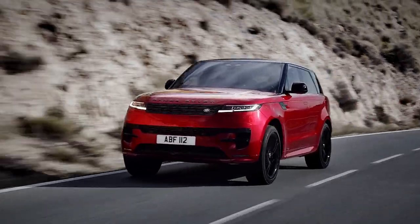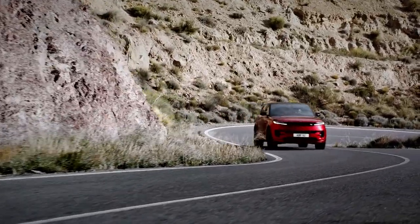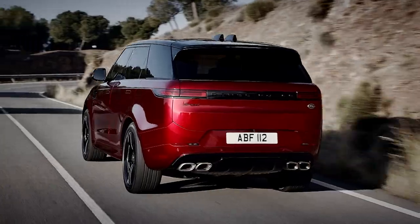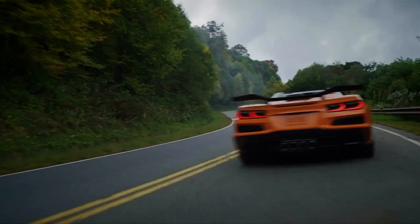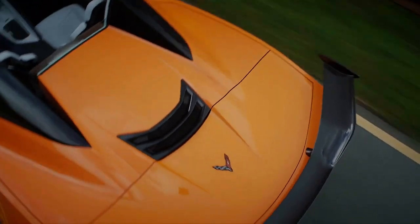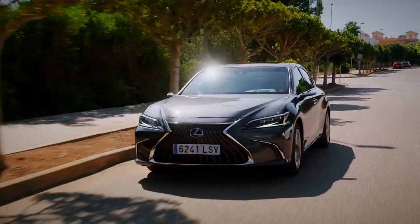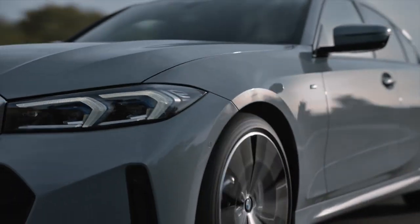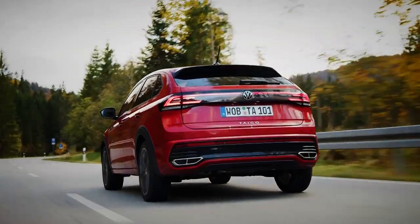Welcome to Auto Mundial, the weekly car news and review show. This time we're taking a look at the all-new Range Rover Sport. It's certainly a looker, but is it worthy of the Range Rover badge? We also have Chevrolet's new supercar-baiting Corvette Z06, a posh new saloon car from Lexus, BMW's updated 3 Series, and Volkswagen's stylish new Taygo.